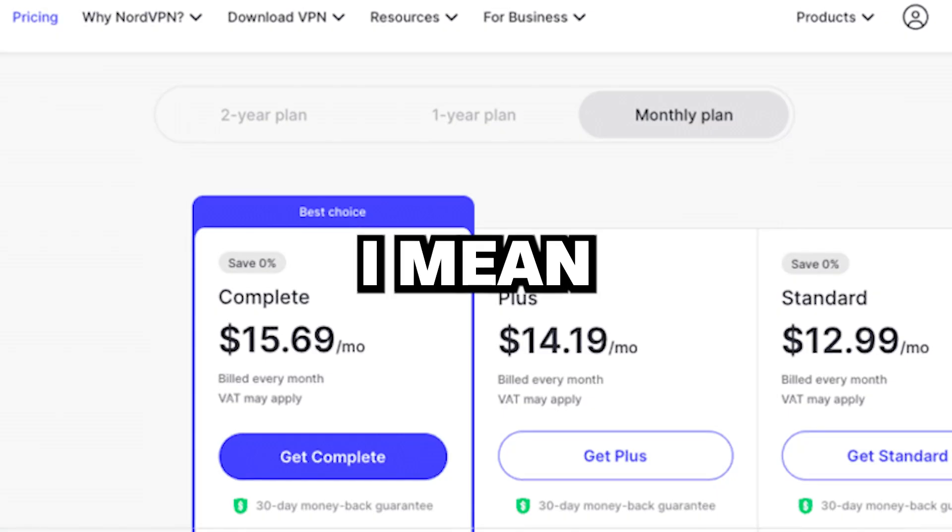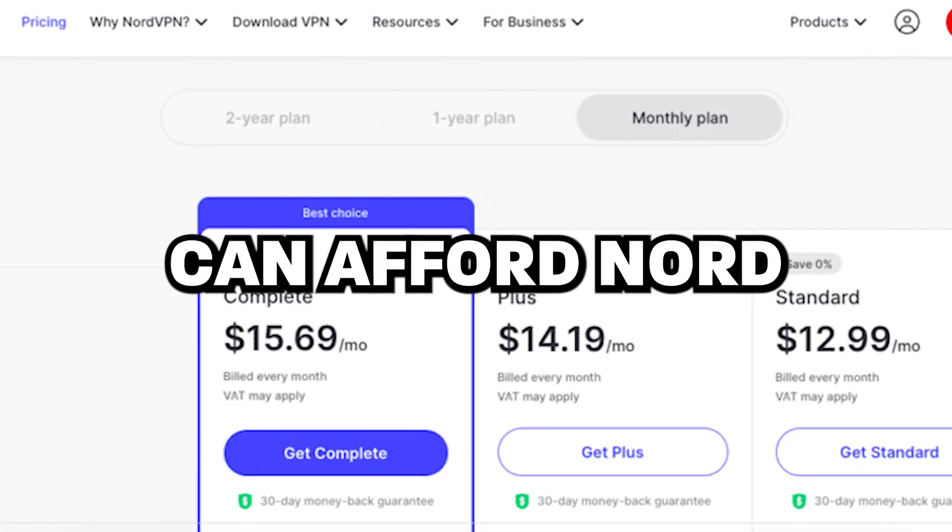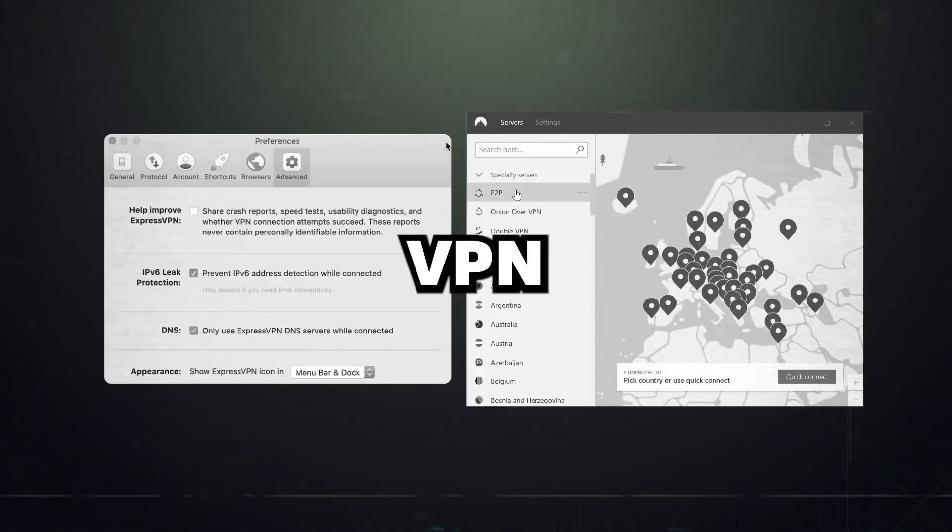VPN subscriptions are so expensive. Look at these prices — who can afford NordVPN or ExpressVPN? I've gotta figure out how to get a VPN for free.